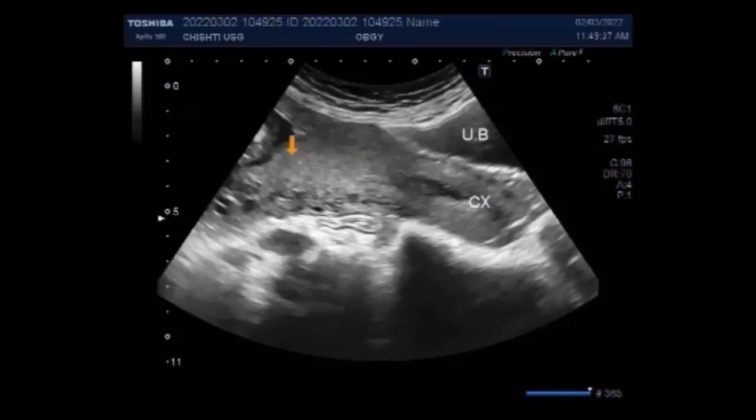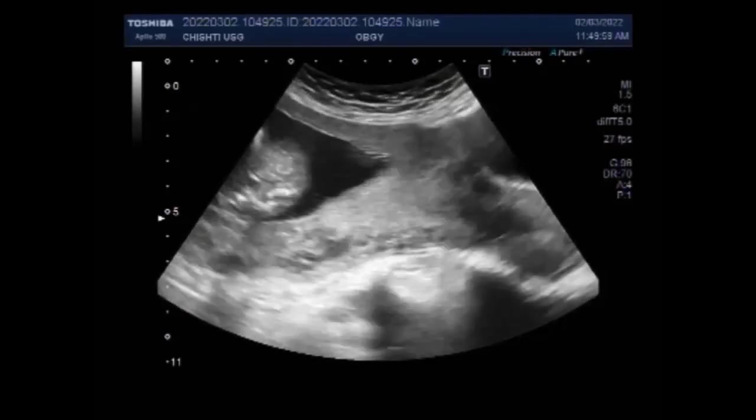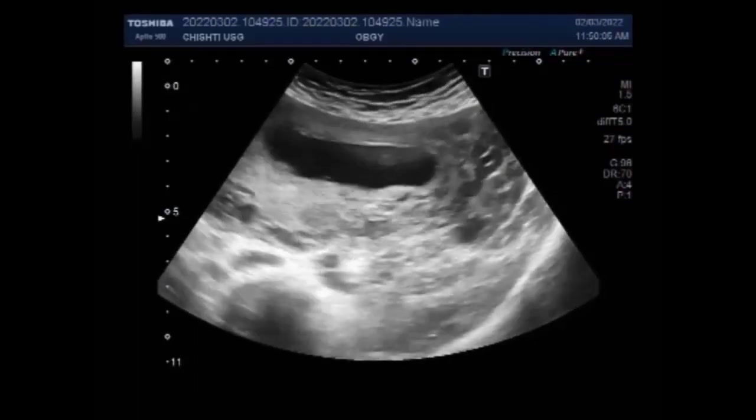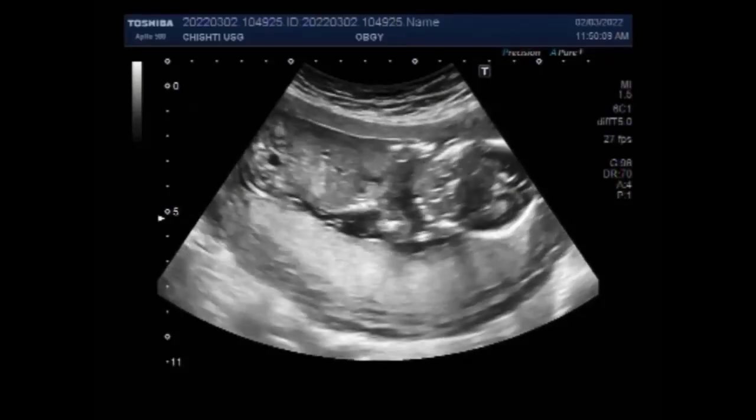A low-lying placenta is one in which the distance between the placental edge and the internal os is 0 to 20 mm. For women with a low-lying placenta where the placental edge is 0 to 10 mm from the internal os, it is suggested that planned caesarean birth should be done.